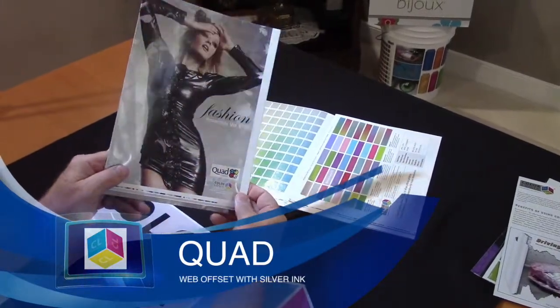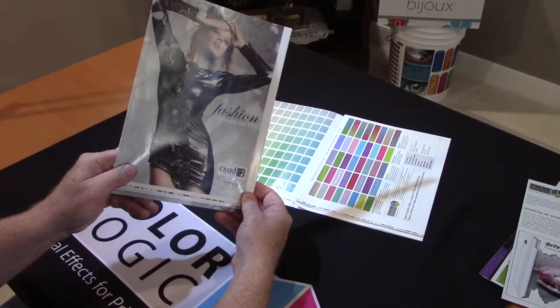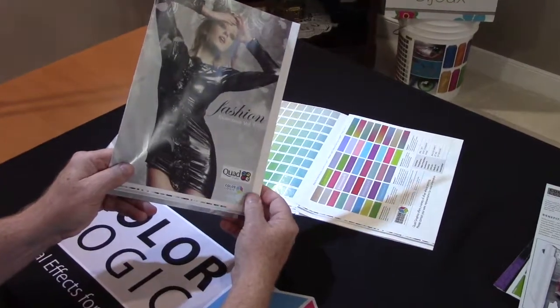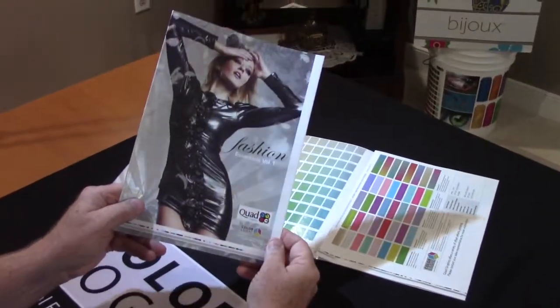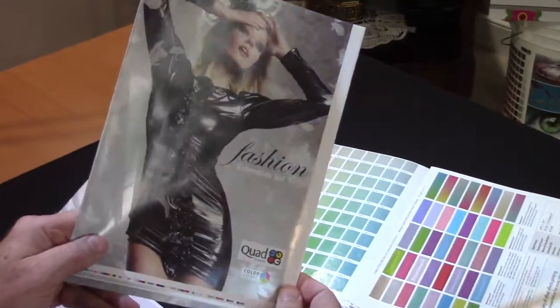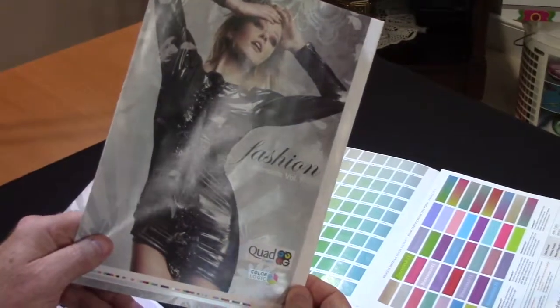These are sheets that we receive from Quad Graphics. This is not only their certification but also their production of their color charts. Quad is focusing on the magazine market with this to help differentiate those covers. This is a five color process silver ink with CMYK to help differentiate their clients.